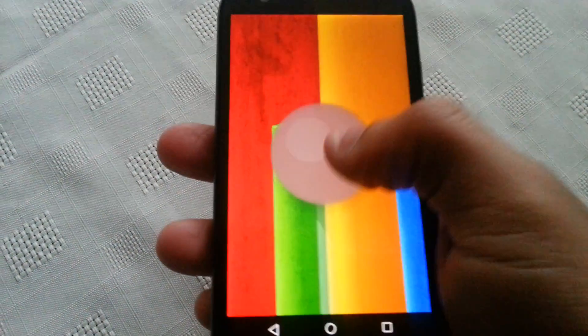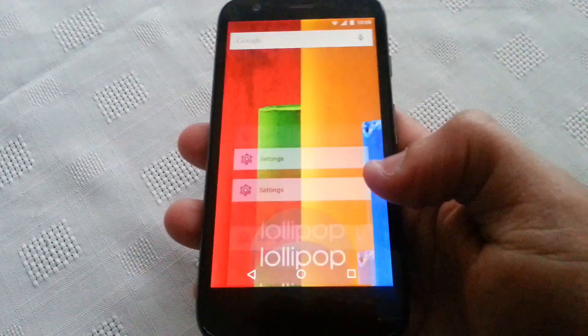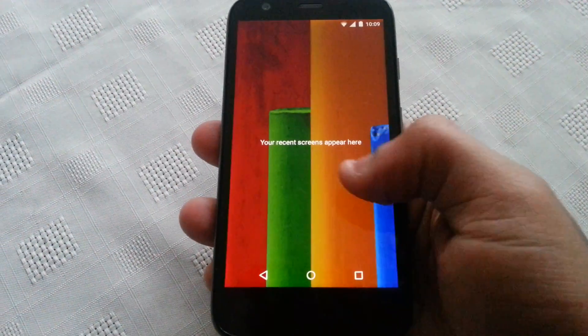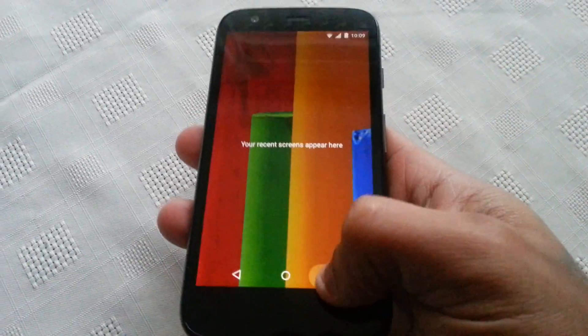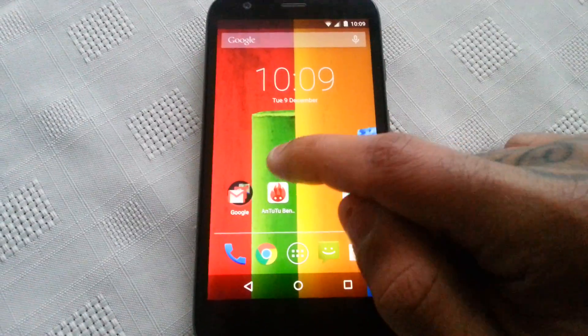As you can see I'm running Lollipop here. I'm just going to shut down any running applications in the background — as you can see everything's shut down — because we do want to make it a fair test.